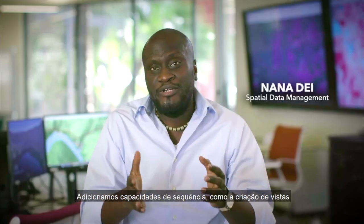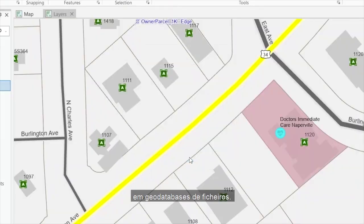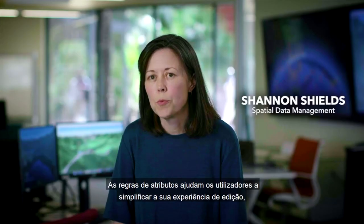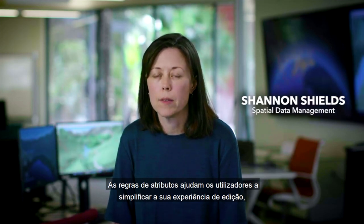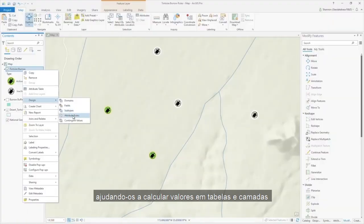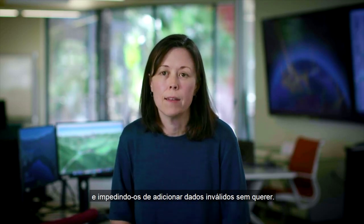We added SQL capabilities such as the creation of views in file geodatabases. This allows users to construct different views of the same underlying data. Attribute rules really help users streamline their editing experience by helping them automatically calculate values throughout tables and layers.